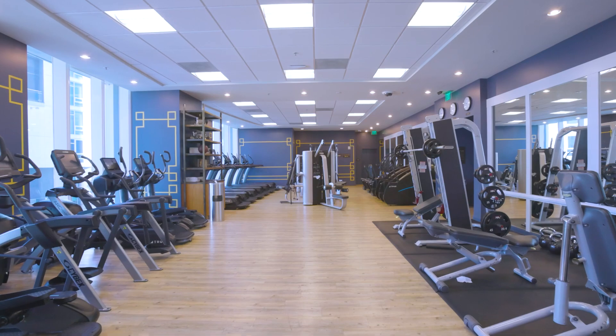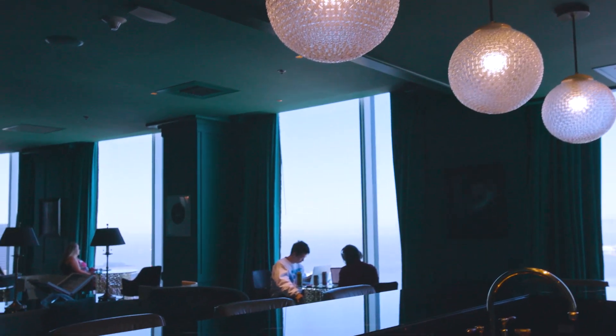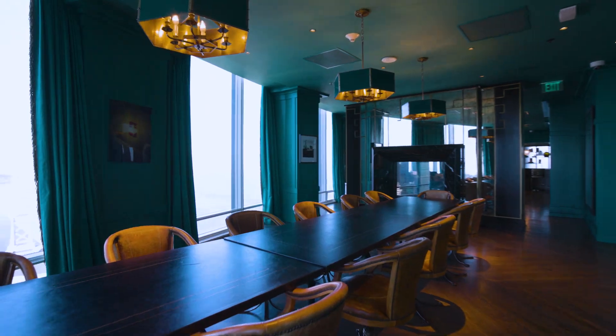Amenities also include two club-level fitness centers including locker rooms, and lastly access to the Ken Folk designed Uncle Harry's Lounge located on the 49th floor of the Harrison, One Rincon Hill's sister building.